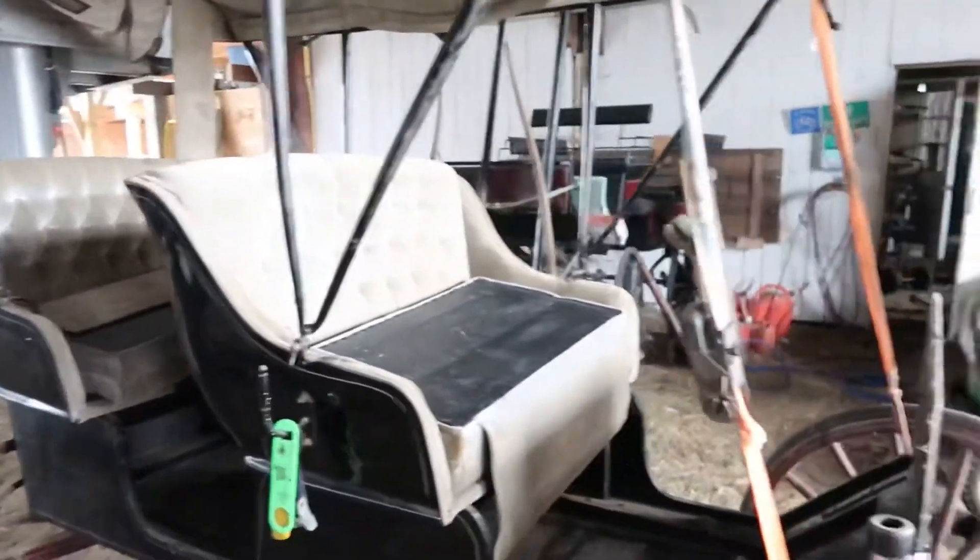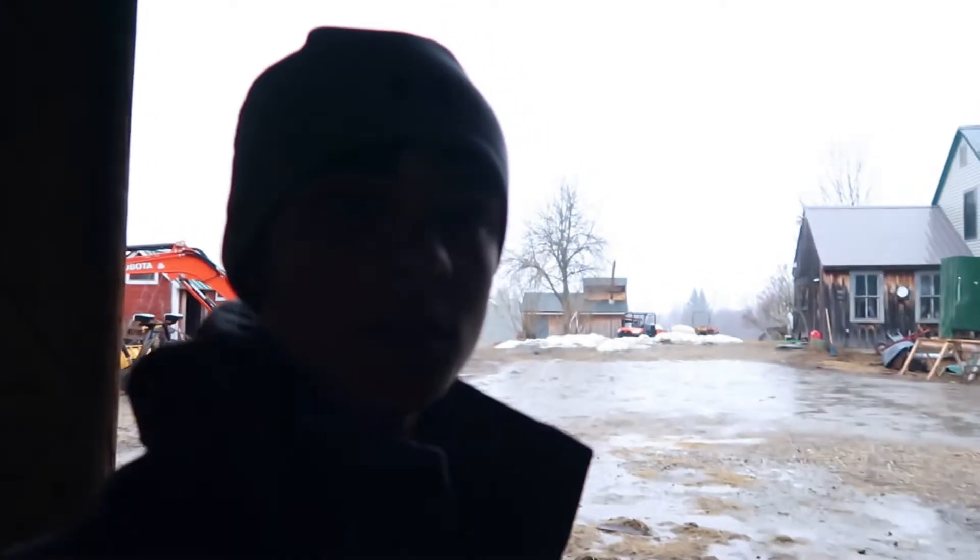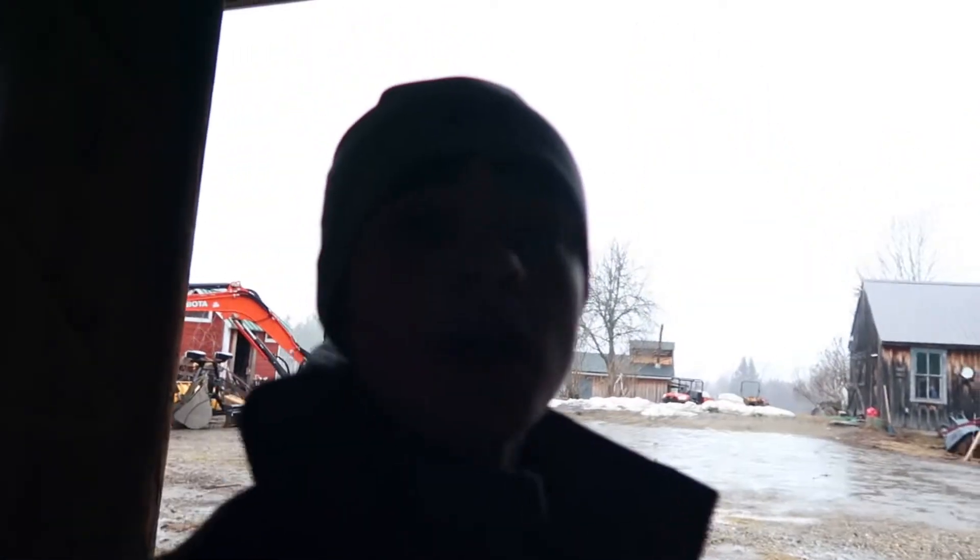Still have a ratchet strap holding up the top, but it adds some character I guess. Hopefully you guys can hear me pretty good this whole video because it's raining on the roof — it sounds pretty loud. But anyways, I'm just going to go ahead and end the video here. Hope you guys are as excited as I am about the new horses. See you guys in the next one.